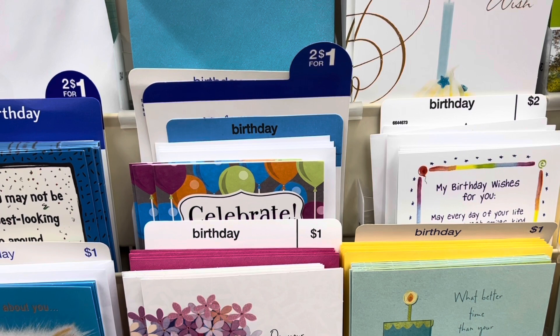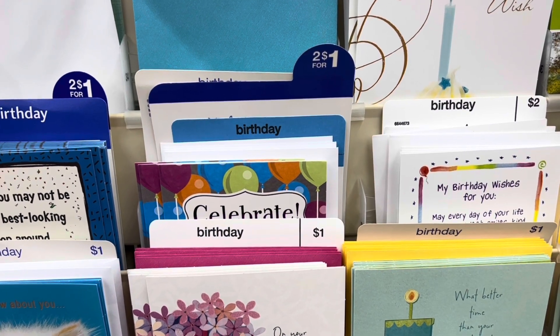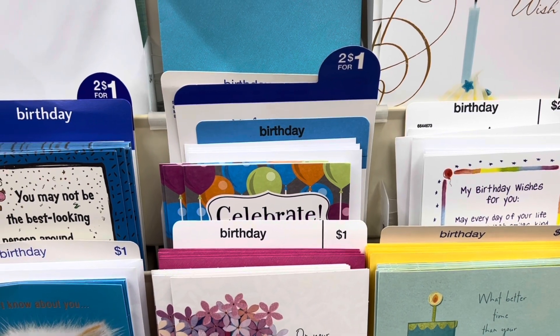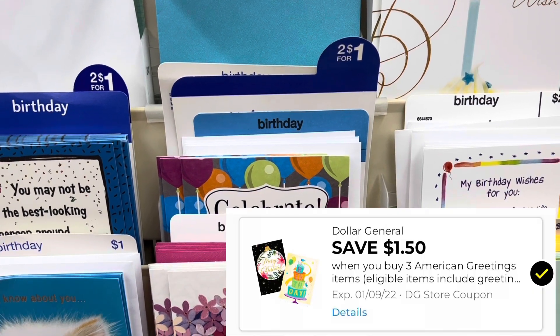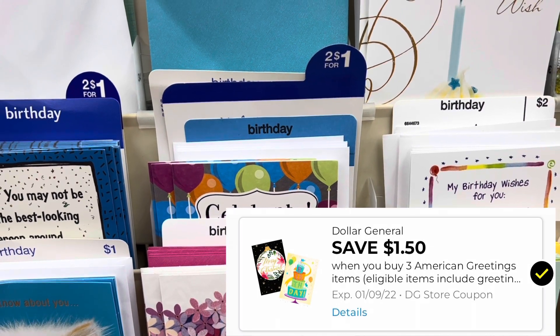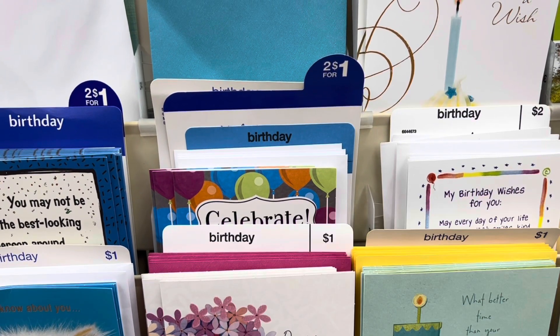We also got a brand new coupon today for the American greeting cards. Grabbing the ones that are two for a dollar, you want to pick up three of them — that's going to total you a dollar and 50 cents — and then we have a digital coupon for a dollar and 50 cents off of three of them, so it will make these free as well.